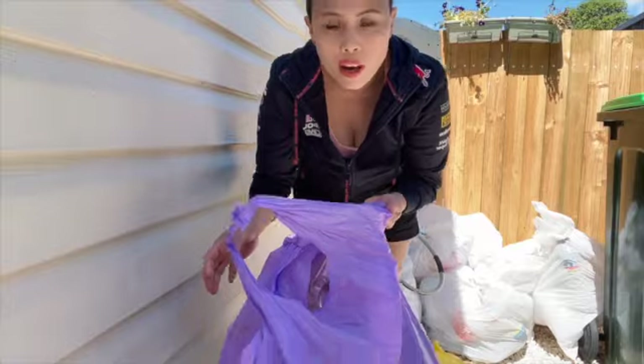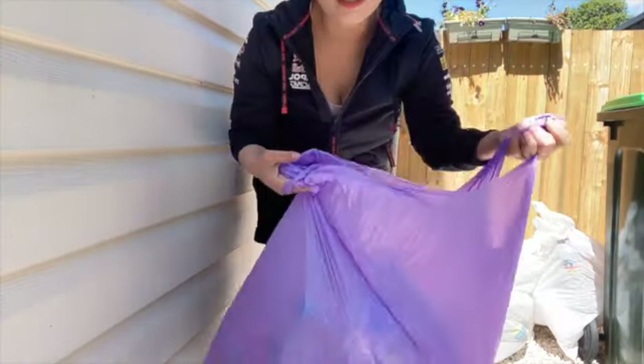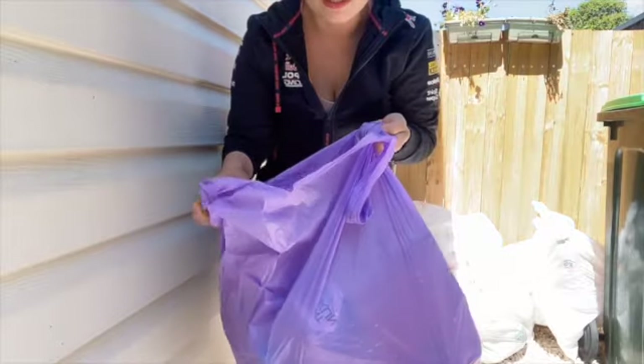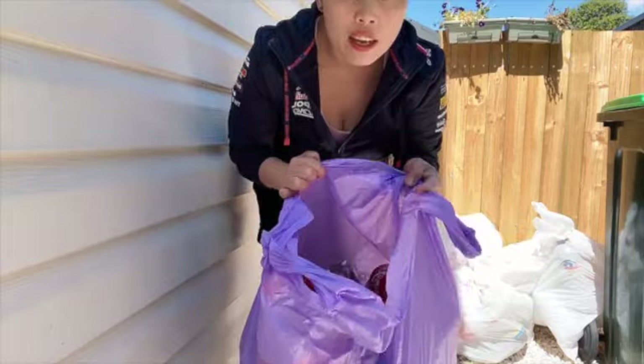Hello everyone! Today I'm going to share with you all about my recycling bottles. Ito po ang tinatawag nila na pera sa basura sa abroad.